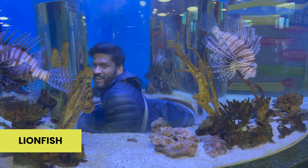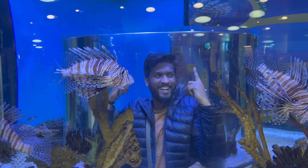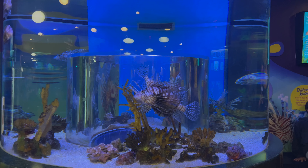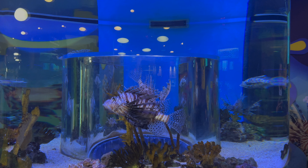This is a lionfish — one of the most dangerous fish. If injected by its spines, it can be very painful. Within minutes you can experience significant muscle weakness, sweating, redness, swelling, and pain.